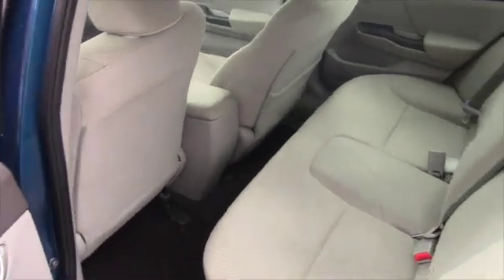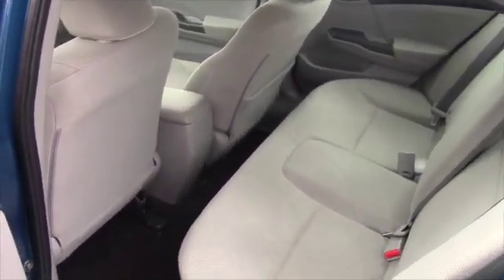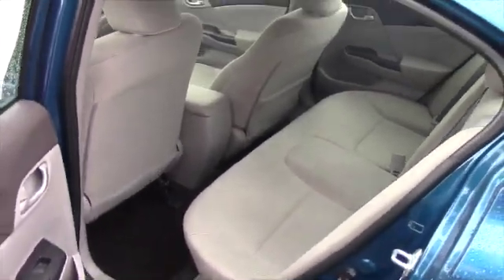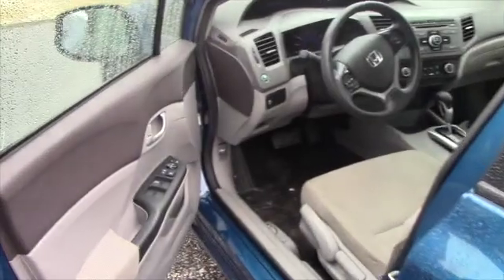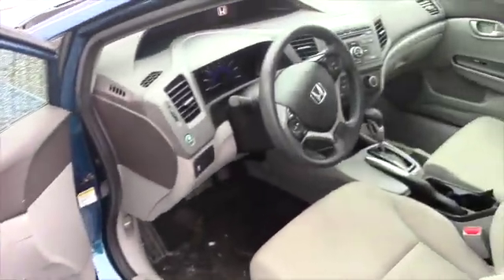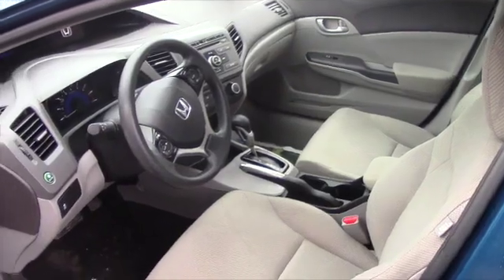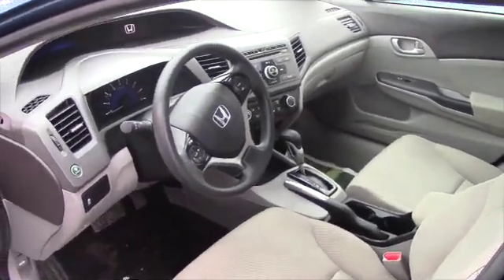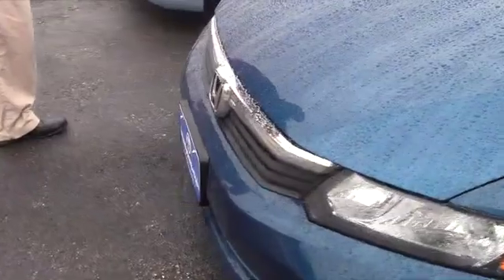This one does still have some coverage from the original manufacturer warranty. I'll send you a link to the Carfax so you can take a look at that. Excellent condition on the inside — clean vehicle. I think either one would make a great option for you. Low mileage. We'll let you get a look from the front — just a nice looking vehicle.